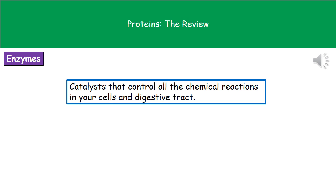The fourth type of protein of great importance to us are the enzymes. An enzyme is a chemical that's going to catalyze chemical reactions in your cells and in your digestive tract. What catalyze means is that it's going to speed up the rate of those reactions.